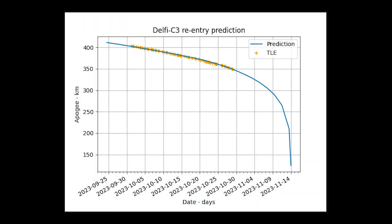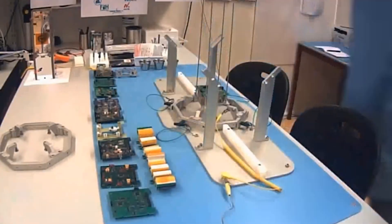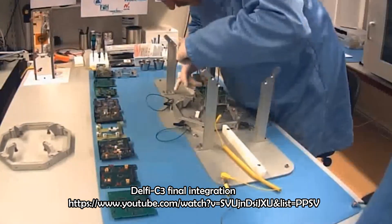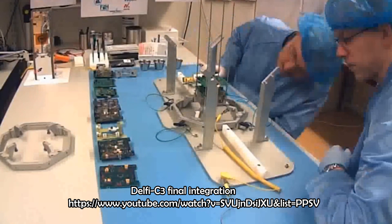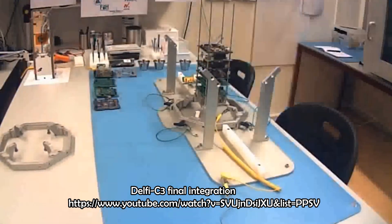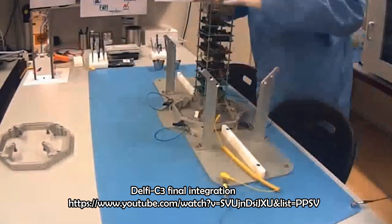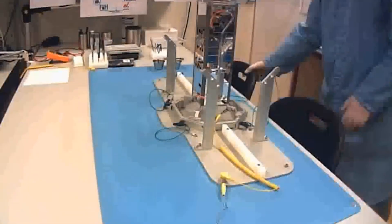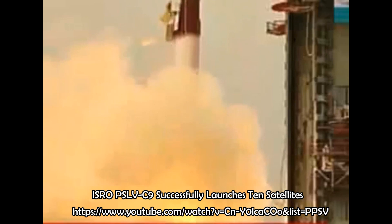The team predicts that re-entry will take place around November 16, 2023. Delfi-C3 has exceeded its mission lifetime by six times, and onboard telemetry still does not indicate degradation in performance. The Delfi-C3 project was initiated in 2004 and the satellite launched in April 2008 from India as a secondary payload.